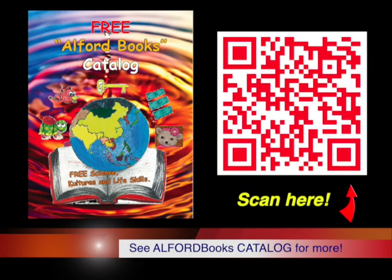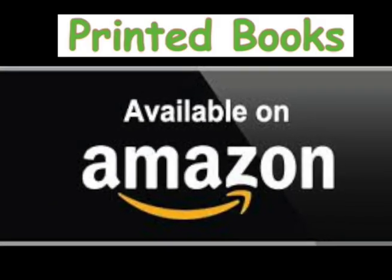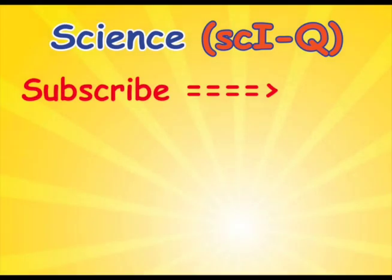See the catalog for more Alfred books. Printed copies are also available on Amazon. Over 4 million free Alfred e-books and videos have been downloaded. Subscribe now!